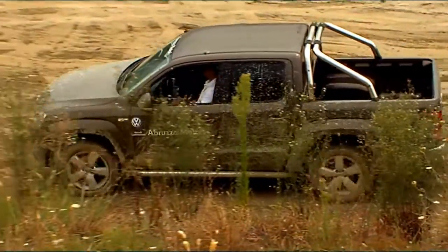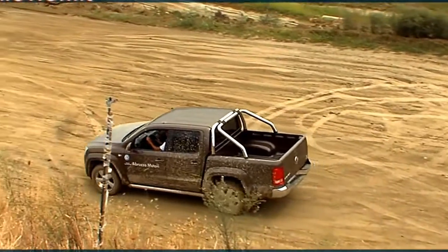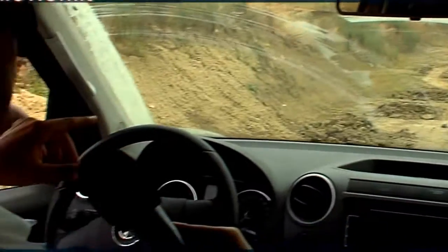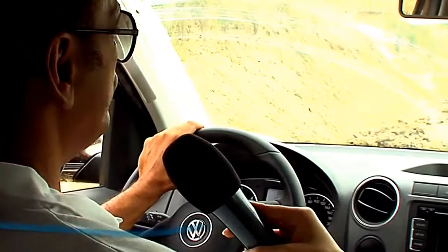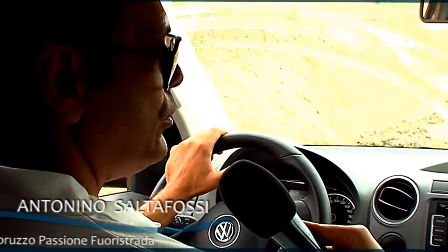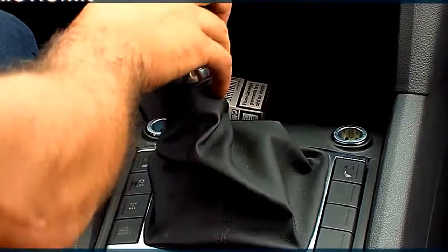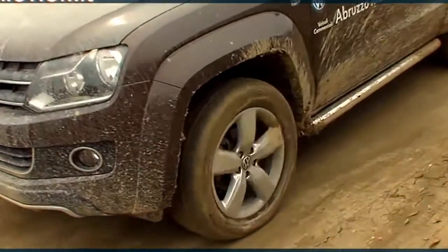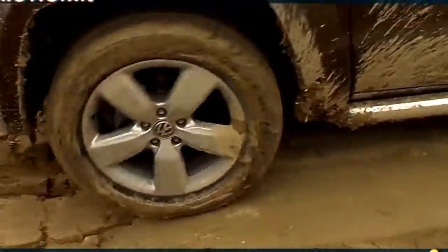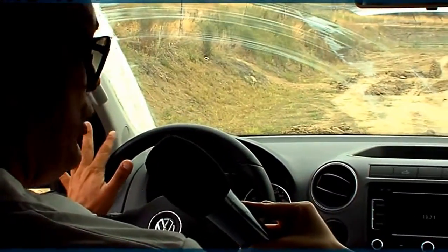Vedo delle buche, un po' mi spavento. No, assolutamente no. È una macchina abbastanza confortevole anche in fuoristrada. Adesso facciamo un attraversamento di buche dove simuliamo l'escursione che gli ammortizzatori hanno quando la macchina è su un terreno non adatto. Come vedete, ci entriamo un po' alla volta e gli ammortizzatori si cominciano ad allungare, la macchina si blocca e comincia a scivolare.